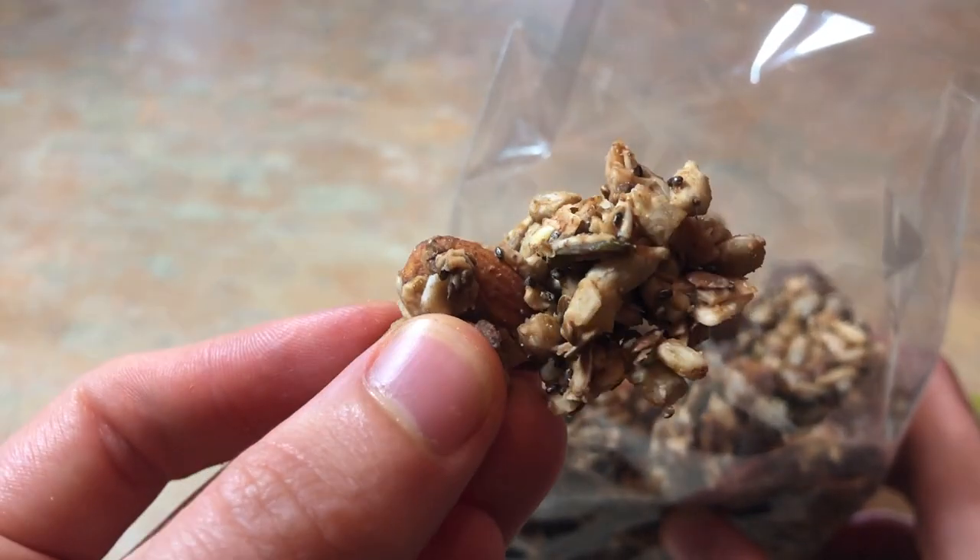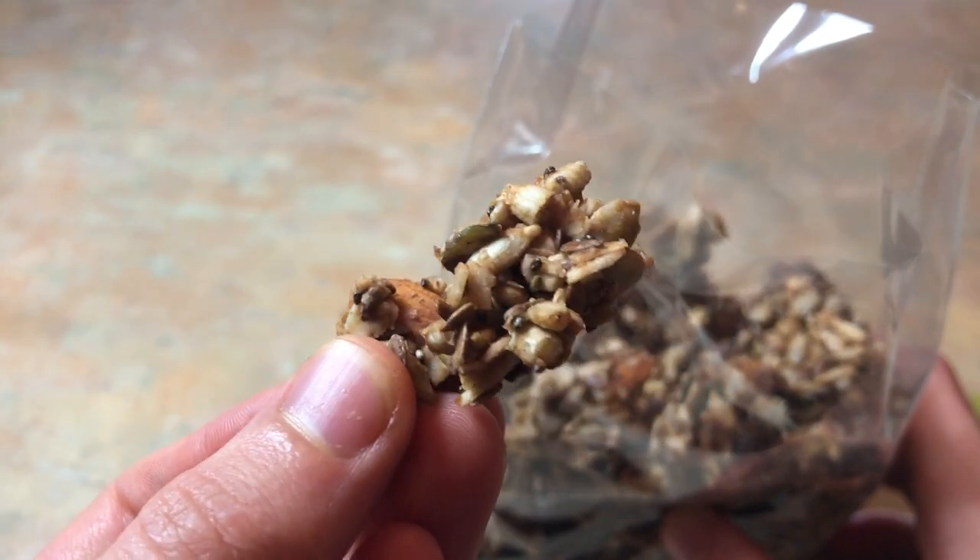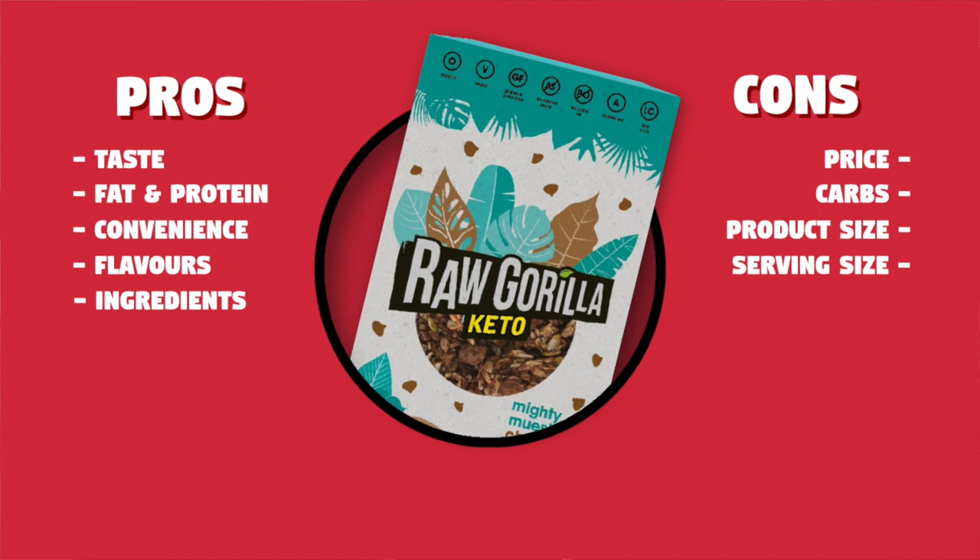If I had to use one word to describe them, I'd probably just say they're okay. They have great attributes — made from raw ingredients, gluten-free, no preservatives, a nice taste, and a pleasant granola-like texture. If somebody gifted these to me I wouldn't say no — I'd enjoy them. But at that price, for that product size, and with the carbs on top, that puts the nail in the coffin for me personally. I can create nut granola at home with a similarly universal taste and it will cost me less.